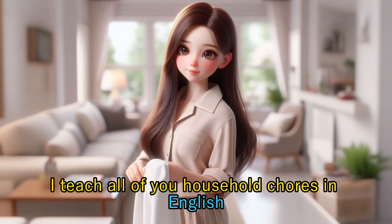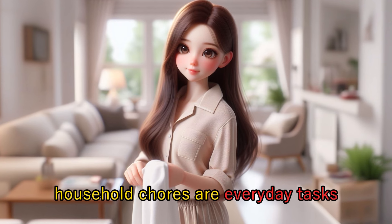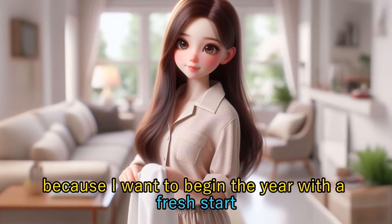In today's video, I teach all of you household chores in English. Household chores are everyday tasks we do around the house. Let's start cleaning the house because I want to begin the year with a fresh start.